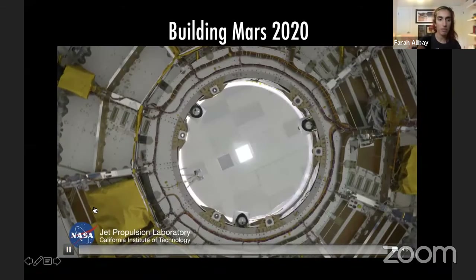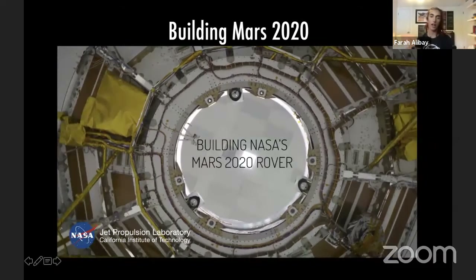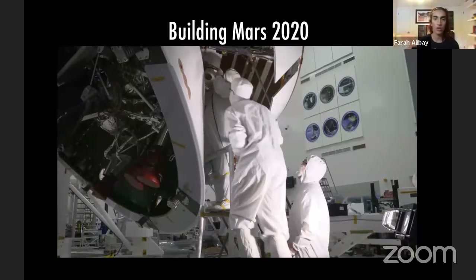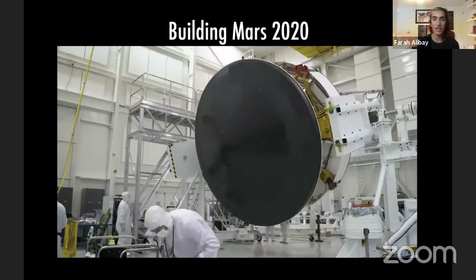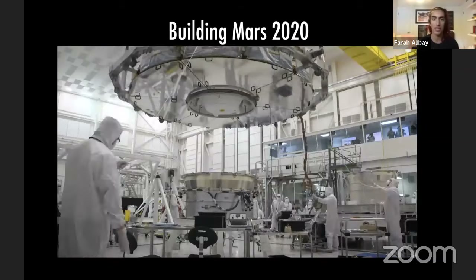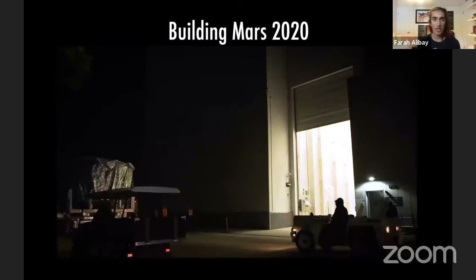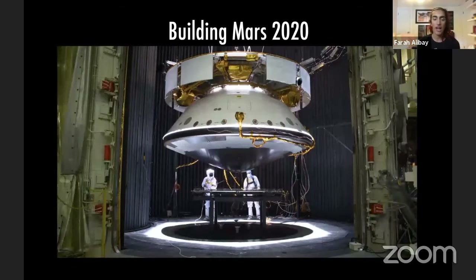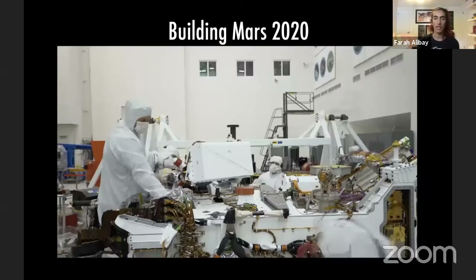Let me show you this video of the rover being built and walk you through the different stages. This is the descent stage and the cruise stage that the rover will be in. That's a little bit of JPL and of us building the rover. My job as an engineer on Mars 2020 is a little different from what I did on InSight. On InSight I worked mostly on the instruments and with the science team; on Mars 2020 I work on the driving system.